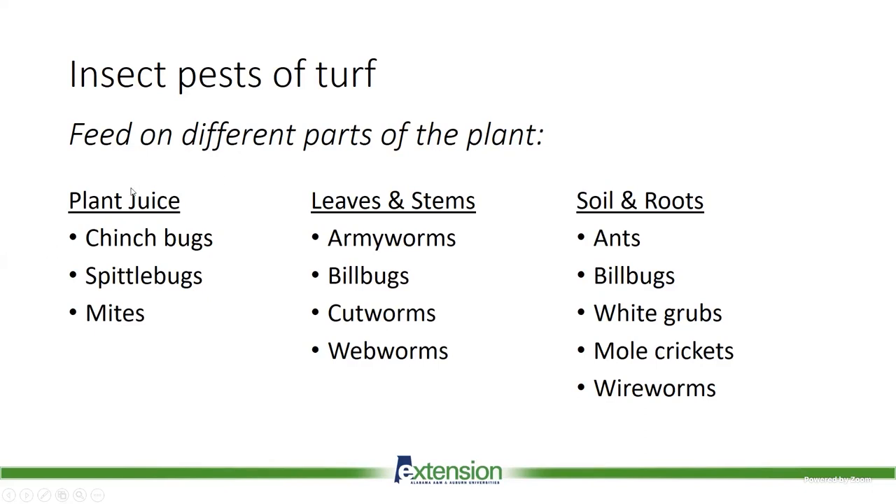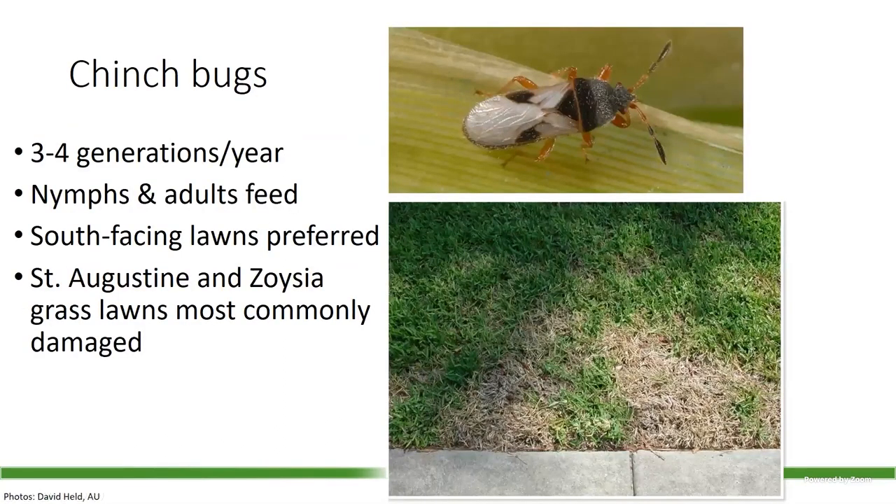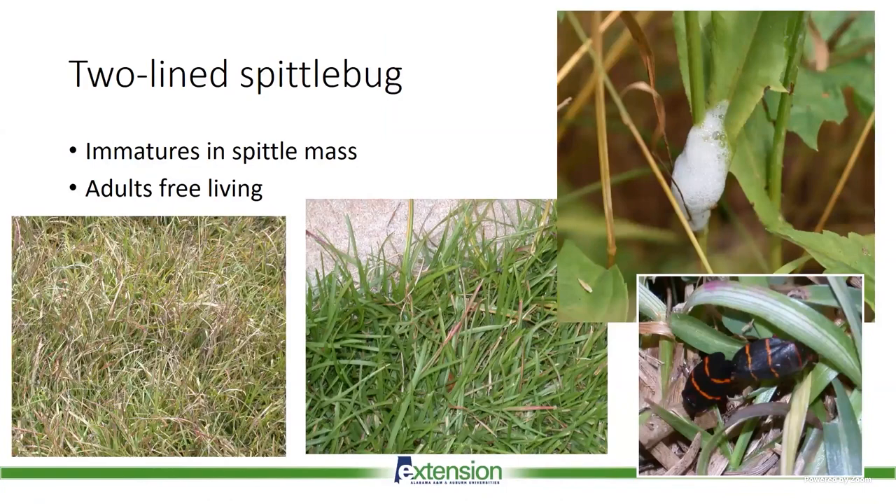Today I'll pick one from each category and talk about what to think about and plan for this year, and how to control them if they reach infestation levels. First up are chinch bugs — they are currently waking up after winter. We have several generations in Alabama, and more in the southern part of the state and Florida. Both nymphs and adults feed by sucking plant juices. They prefer south-facing lawns with lots of sun, and zoysia grass tends to see especially high populations.